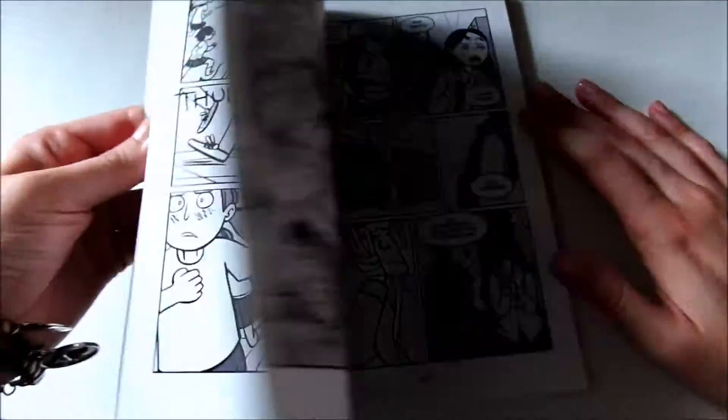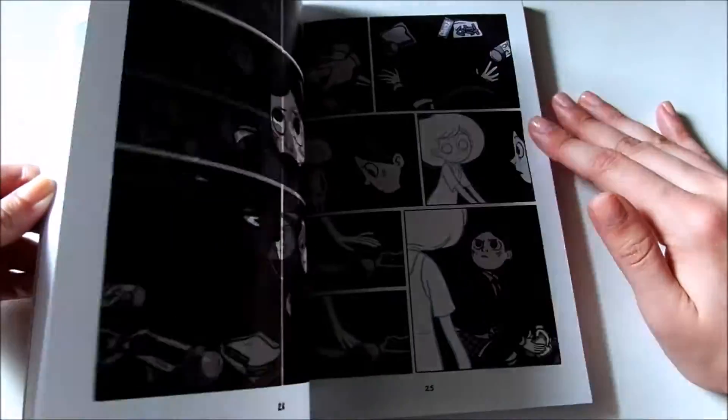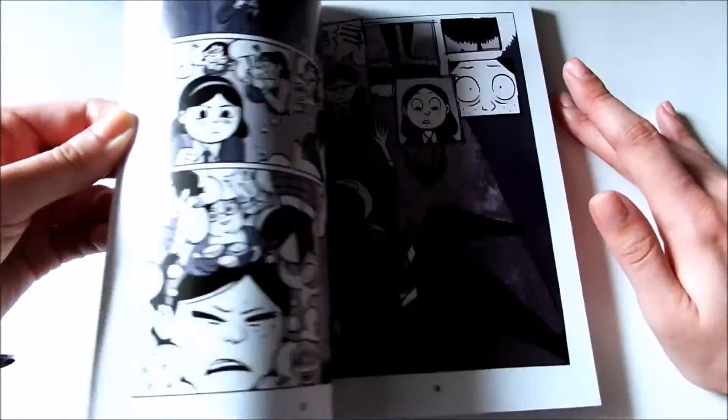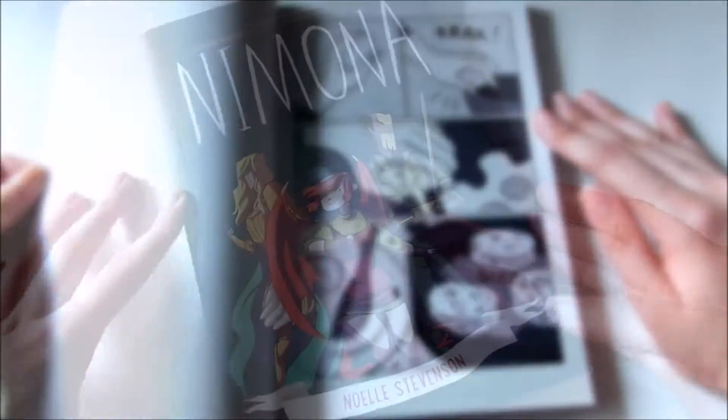Anya's Ghost by Vera Brosgol. I love the gray scale — it's more of a chalky color scheme and it's just beautiful. It's about a girl who's kind of lonely and she ends up making friends with a ghost.